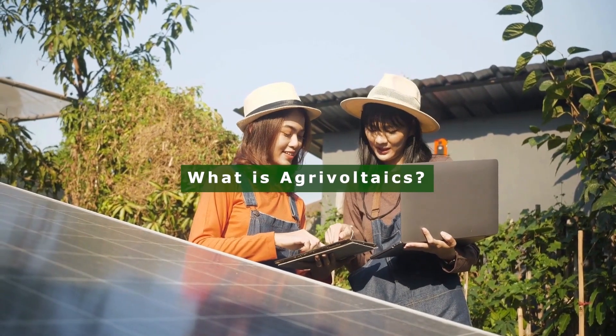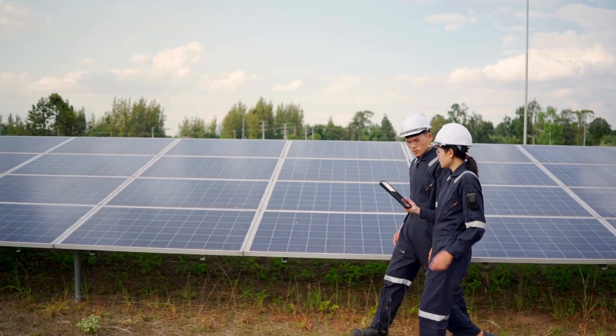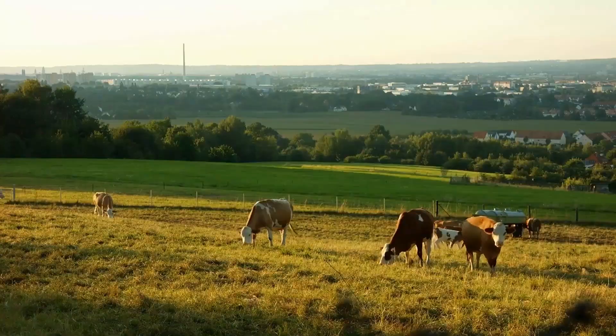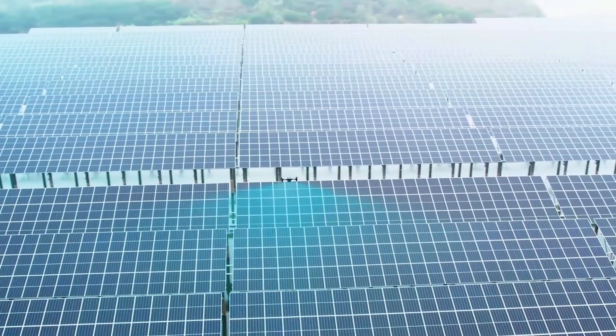What is agrivoltaics? Agrivoltaics, also sometimes called agrophotovoltaics, agri-solar, or dual-use solar, is a way to get the most out of land by combining solar energy production with agriculture. Solar panels are set up on farms, but at a height that allows crops to grow underneath.